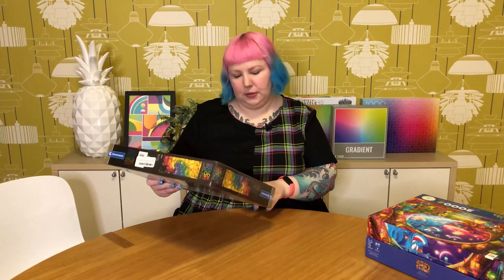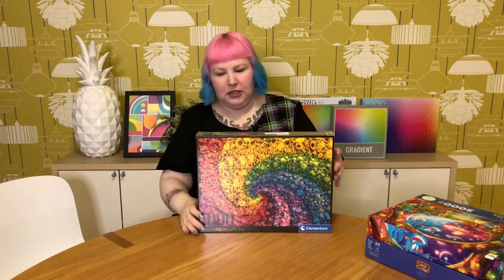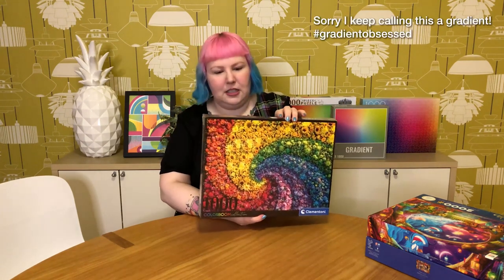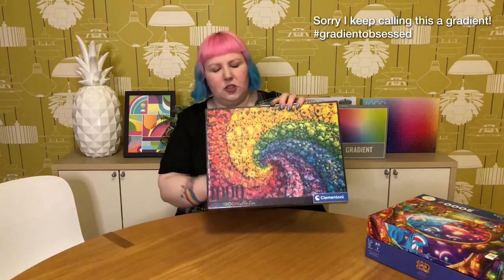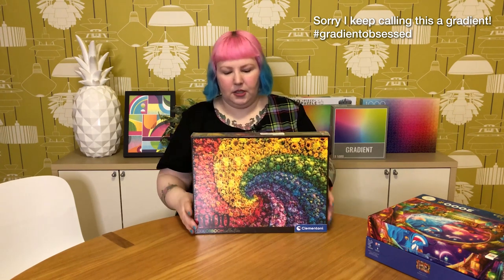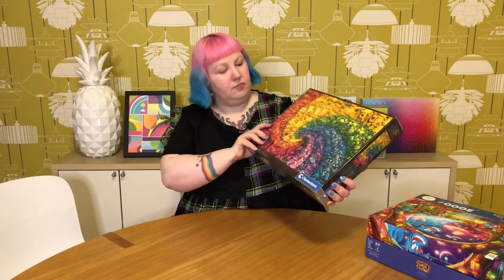The very last one from Amazon this month is a beautiful Clementoni Color Boom — it's called Whirl, a whirl pattern of these beautiful rainbow flowers. It's a bit of a different take on a rainbow gradient. I'm planning to do a video on this one very soon because it looks like a really fun time. This one has been on my wish list since these Color Boom ones came out, and I think I have them all now. I think it will be a good fun gradient to do and just very pretty with all the flowers. Really glad to have that one in my collection. That's it from Amazon — there was a lot!